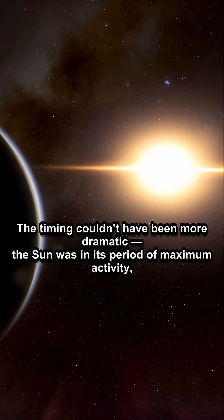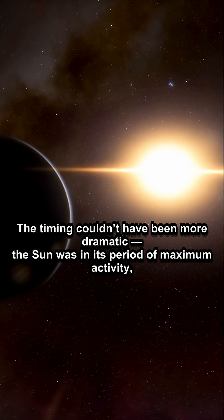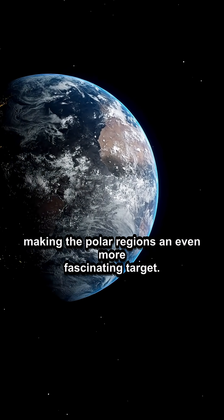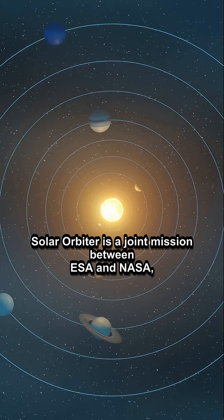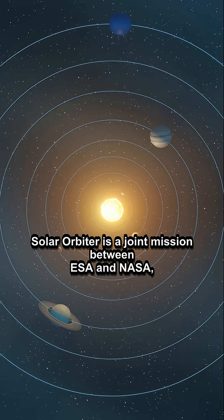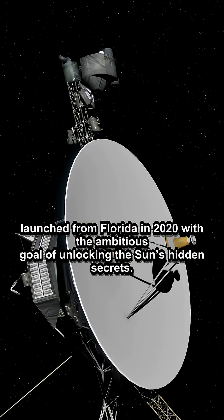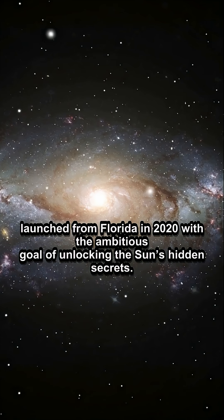The timing couldn't have been more dramatic. The Sun was in its period of maximum activity, making the polar regions an even more fascinating target. Solar Orbiter is a joint mission between ESA and NASA, launched from Florida in 2020 with the ambitious goal of unlocking the Sun's hidden secrets.